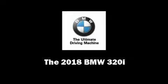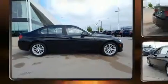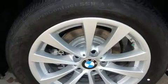Familiarize yourself with the 2018 BMW 320i. This four-door, five-passenger sedan stands out among competitors in its class. Performance and efficiency are both prioritized, thanks to the two-liter four-cylinder engine, providing a smooth and predictable driving experience.